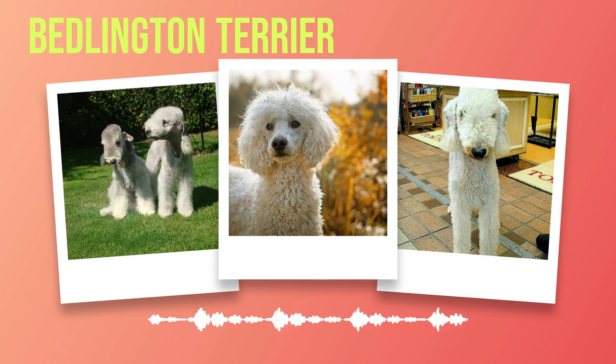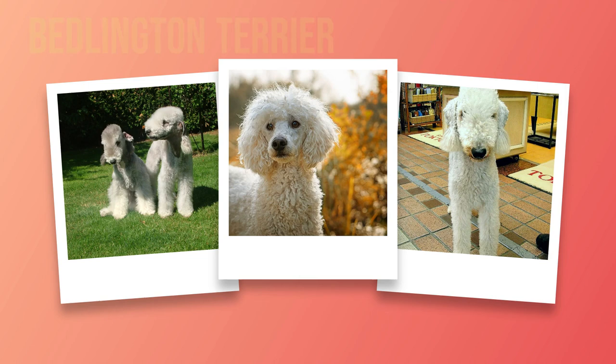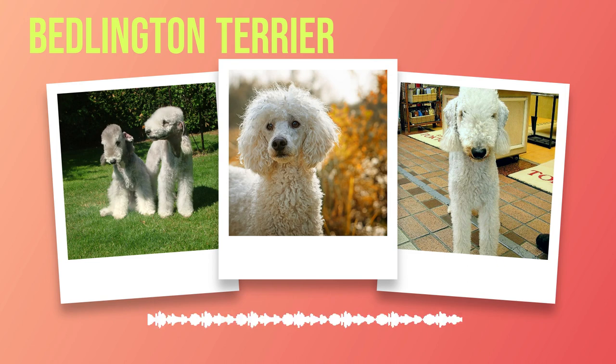Another interesting fact about Bedlington Terriers is their distinctive coat texture. Unlike most dog breeds which have either straight or curly hair, the Bedlington Terrier boasts a unique mix of both, resulting in a wavy, crisp coat that necessitates regular grooming to maintain its shape and prevent matting. Speaking of grooming, did you know that Bedlington Terriers are often compared to sheep? It is believed that crossbreeding between whippets and various herding breeds led to the creation of the Bedlington Terrier we know today. This genetic blend resulted in not only their distinctive appearance but also their athleticism and agility. Despite being terriers renowned for their hunting prowess, Bedlington Terriers have also found success in other areas.